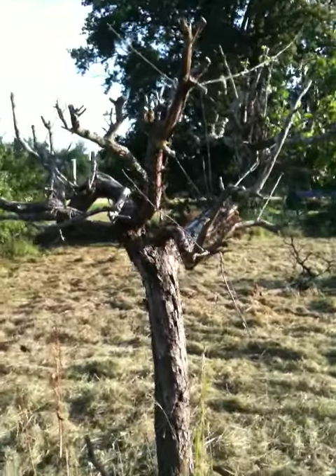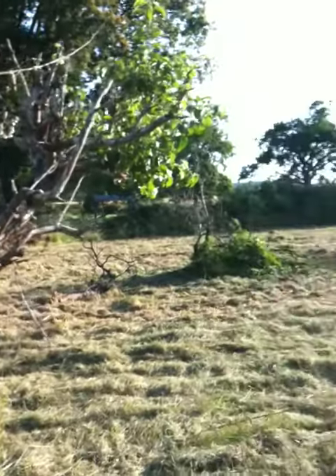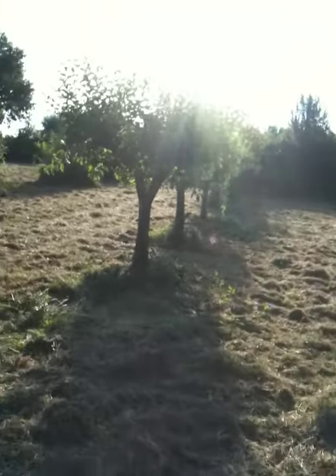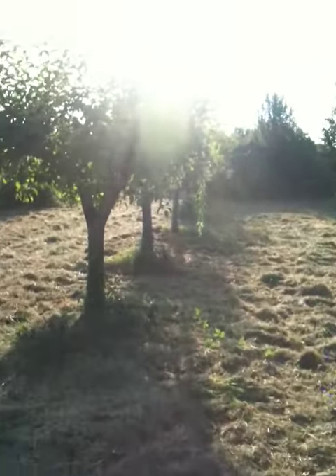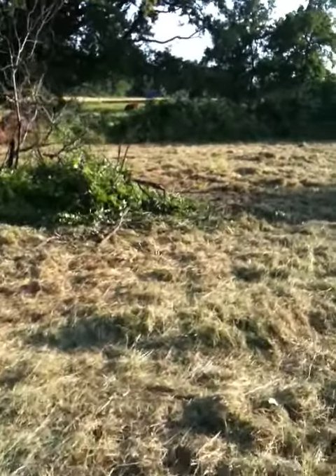The apple trees — Stephen pruned these back last winter. For the most part we thought they were dead, but as you can see they're starting to come back, which is brilliant. The peach trees are not faring as well.